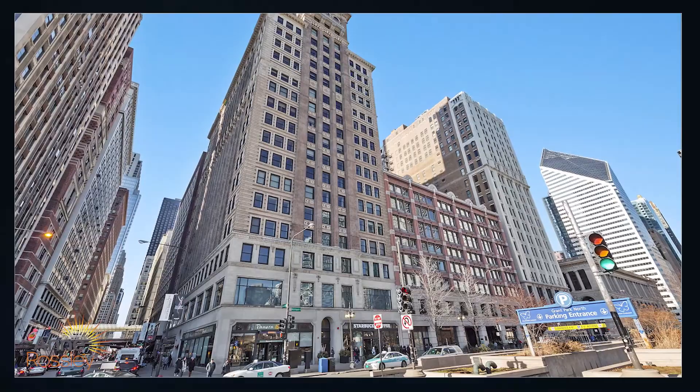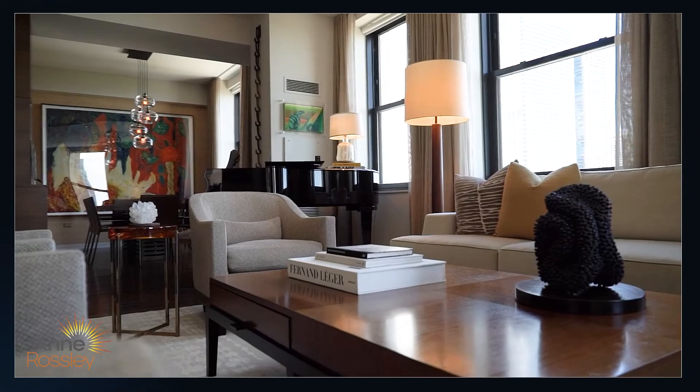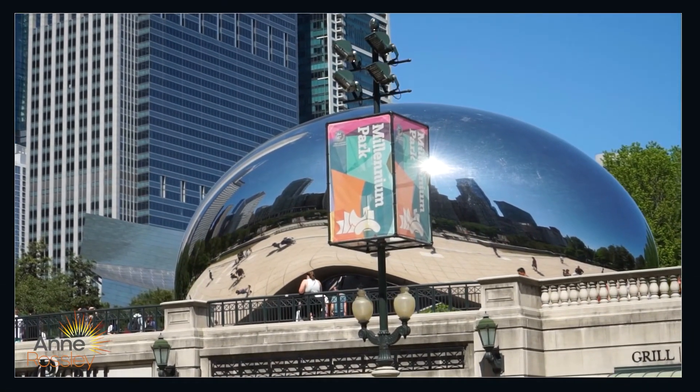The building entrance is hidden on Michigan Avenue — you'll need to search for it. The concrete structure allows for quiet interiors while living near everything that's wonderful about Chicago. This is the Cultural Mile.